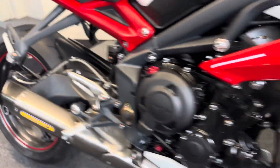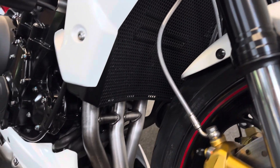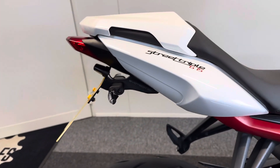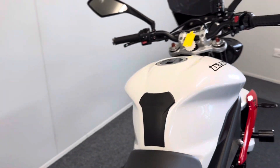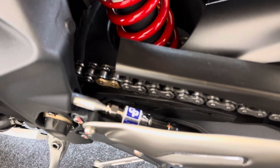We also have a lovely EvoTek radiator guard. And while I'm down here you can see the front of the engine and the exhaust — so lovely. It's also got a beautiful EvoTek rear tail tidy, which does exactly what it says on the tin. And we also have a quick shifter fitted on there as well.